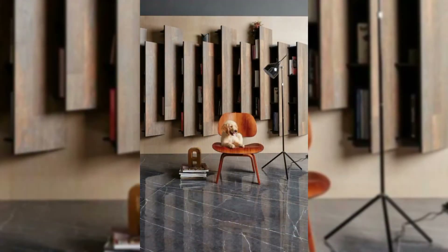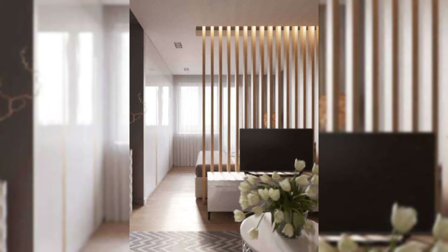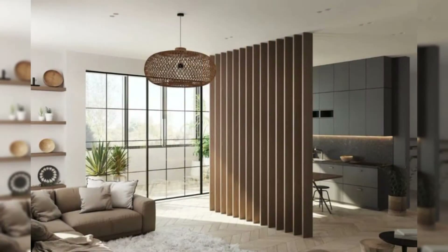Use Korean screens. Korean screens bring in vintage style and a strong design statement to your rooms. You can install these vintage classic screen partitions to complement the furniture and wall colors of your room.